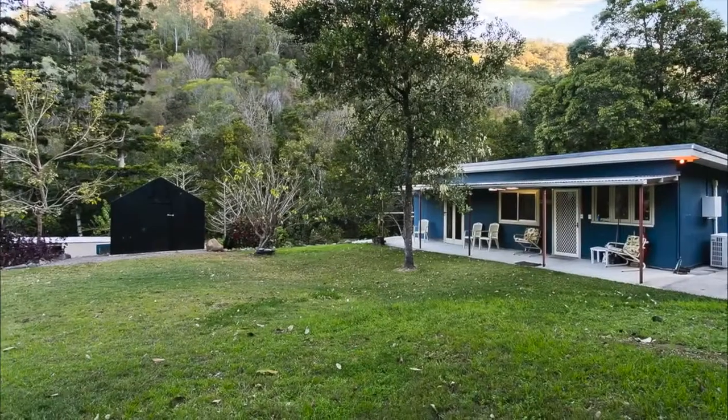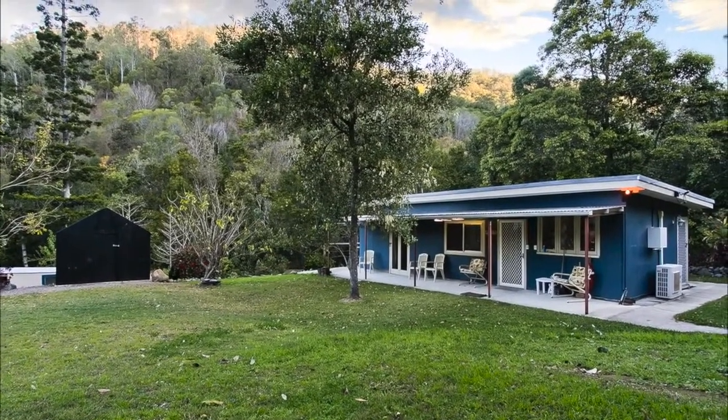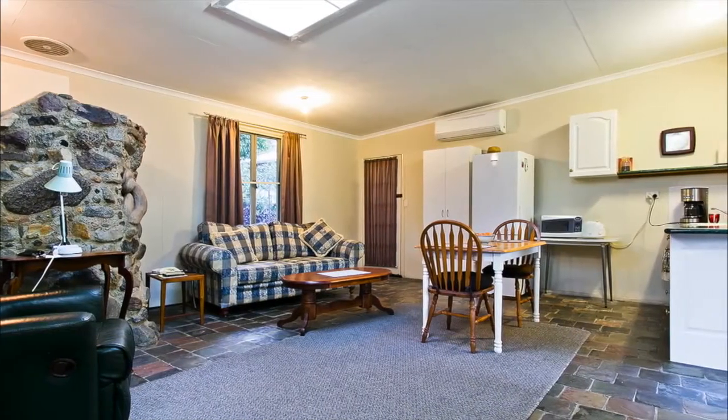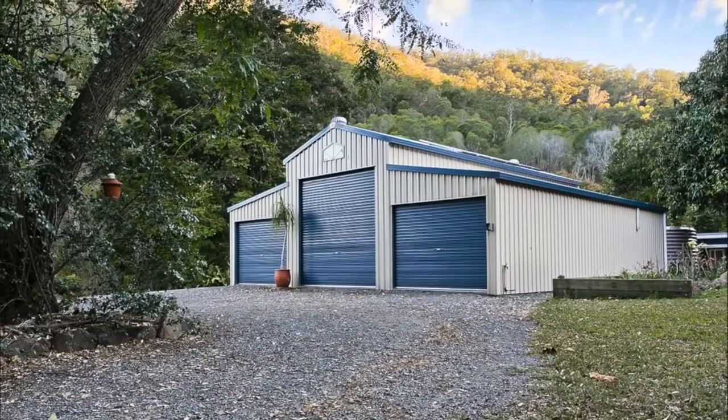To the rear of the property, ideal for the extended family or as a teenager's retreat, a self-contained cabin with separate power meter, phone line and garage, as well as a six bay shed with plenty of storage options.